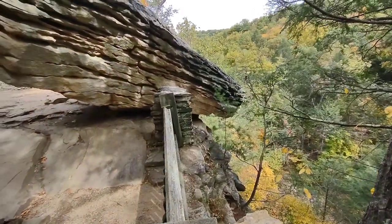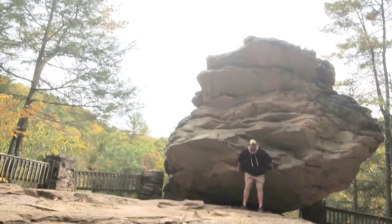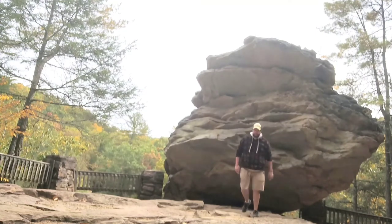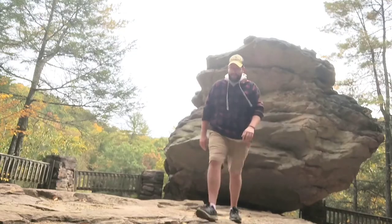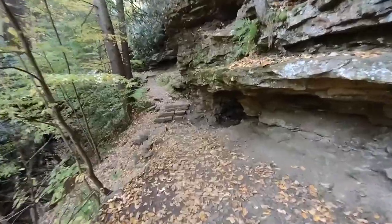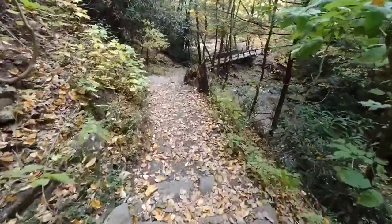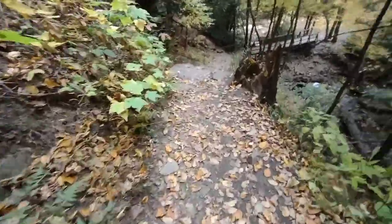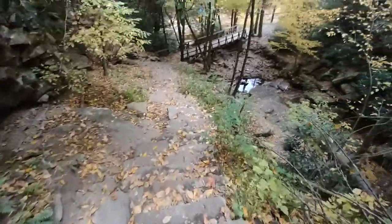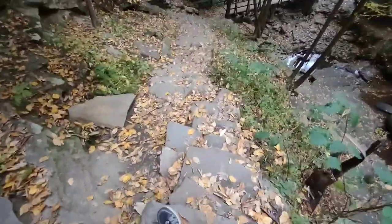Just hanging right off there. Definitely make sure you can get up here — make sure you have some decent shoes if you come up here. I'm sure these rocks are pretty slippery when they're wet.